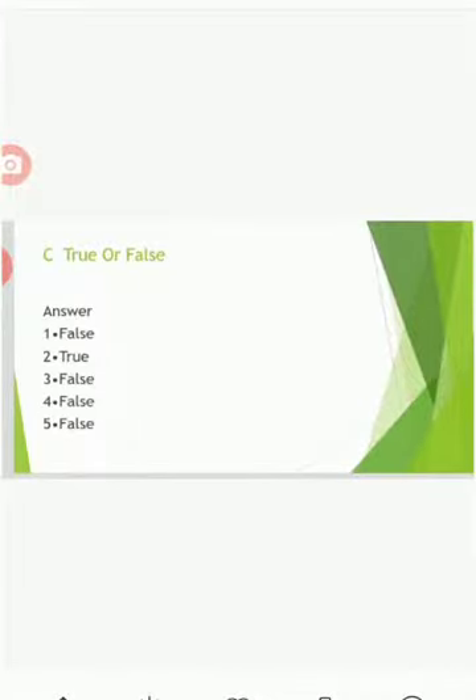True or false. Eagle stitches leaves to make their nest — false; tailor birds stitch leaves. Duck has webbed toes — true. All the birds can fly — false. Down feathers keep the body of a bird in shape — false. Woodpecker has a hooked beak — false.